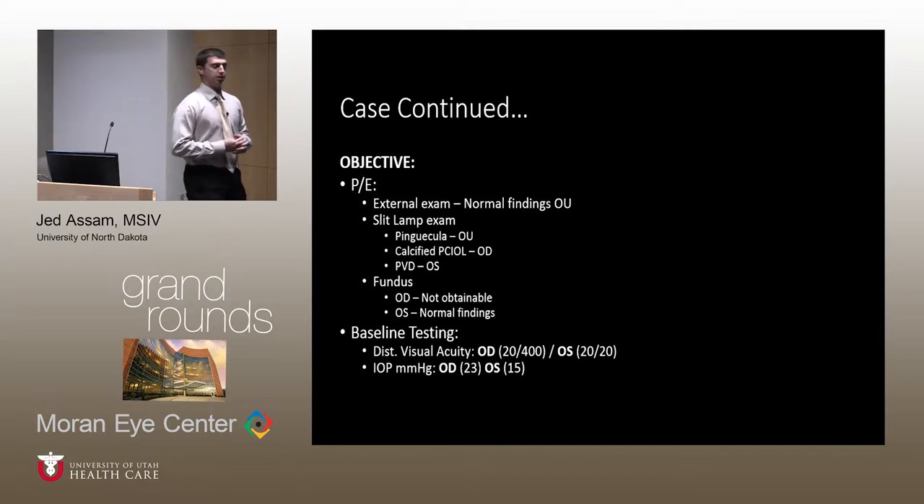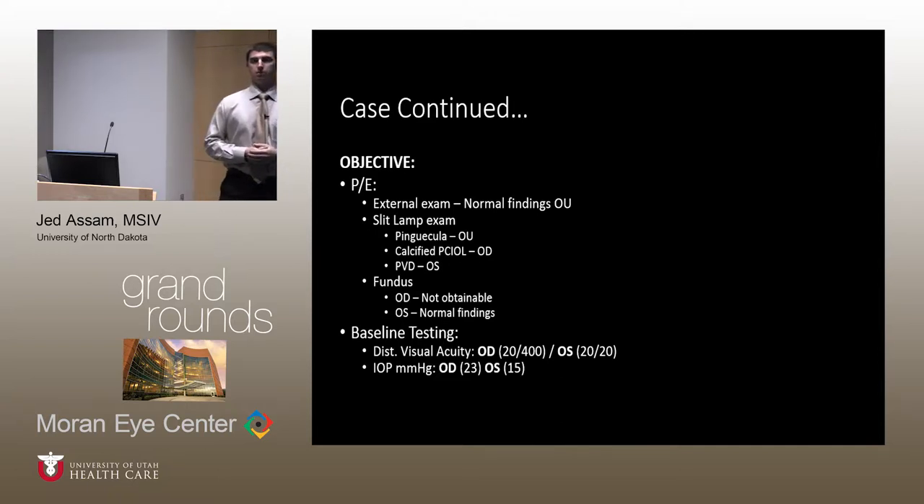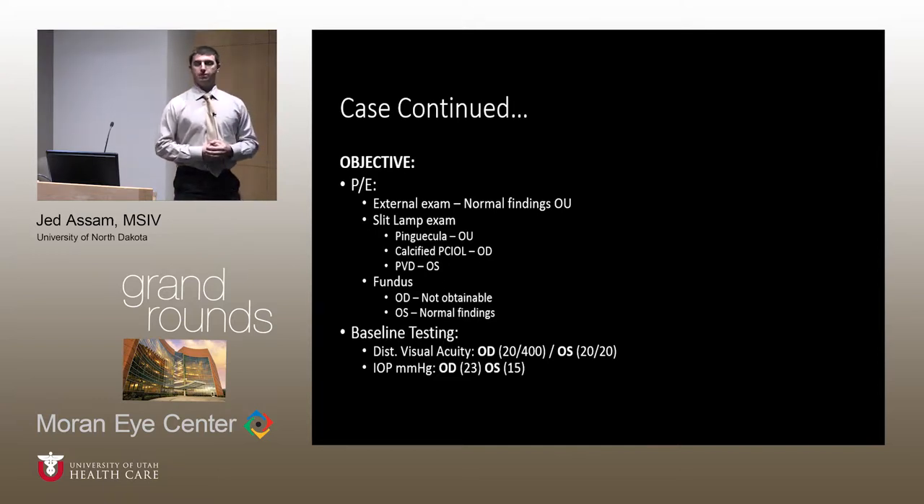Objective findings included a normal external exam. Slit lamp examination was pertinent for bilateral pinguecula, identification of a severely calcified intraocular lens in the right eye, and posterior vitreous detachment in the left eye. Fundal examination was normal in the left eye, and unappreciable in the right eye due to the highly calcified intraocular lens. Visual acuity was decreased to 20/400 in the right eye and normal at 20/20 in the left eye.